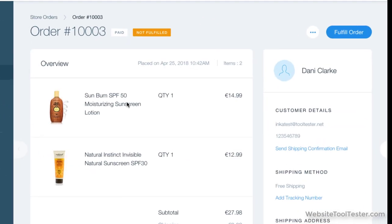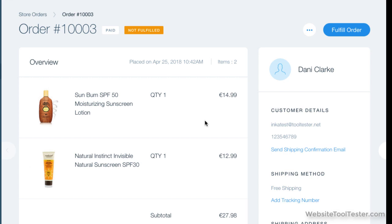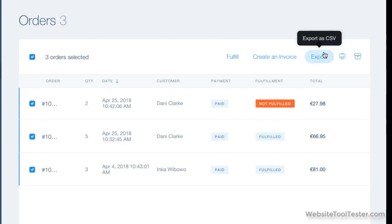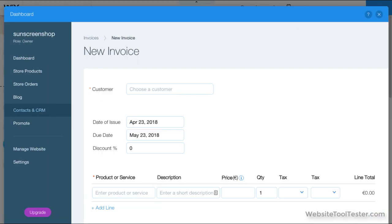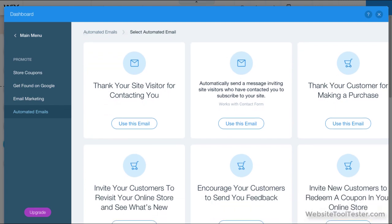Orders can be accessed in the dashboard and come through as a nice visual summary. You can also export all your orders as a CSV file in case you need to import them into your accounting software. Other things you can do through the backend include creating and sending invoices and sending some basic automated emails to promote your store to customers.